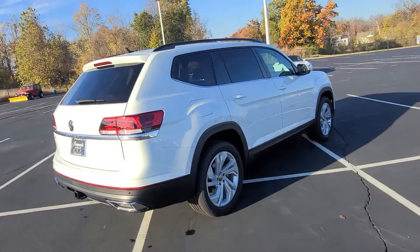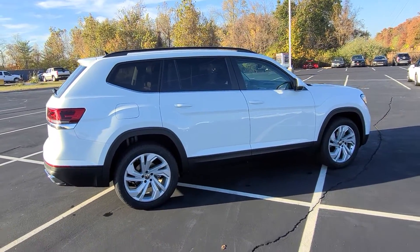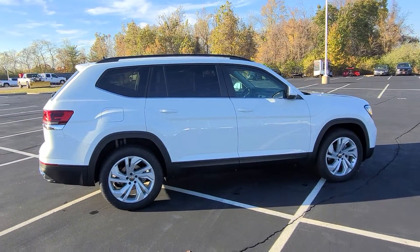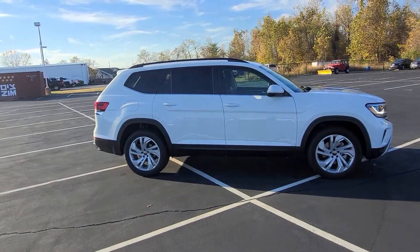This car has a four year, 50,000 mile bumper to bumper warranty on it. We will also give you a third year of free maintenance — two years of free maintenance are already included, and we're giving you a third year just for being a Bomarito customer. We'll also give you peace of mind with a 10 year, 200,000 mile nationwide engine and powertrain warranty.